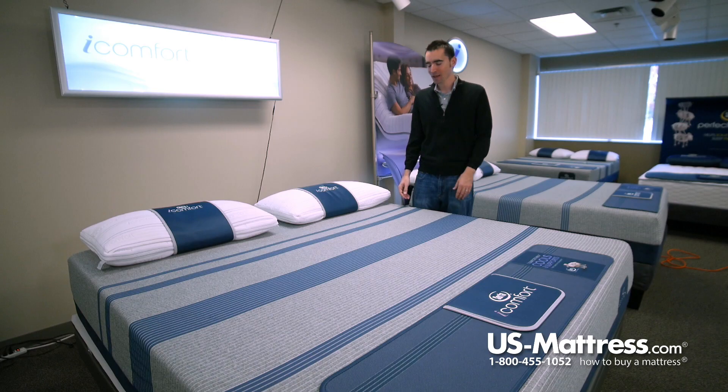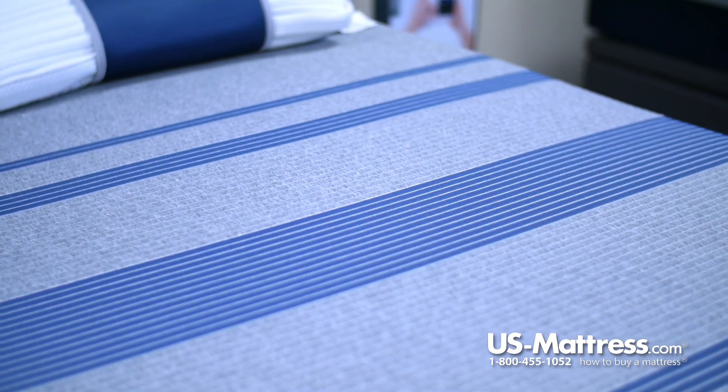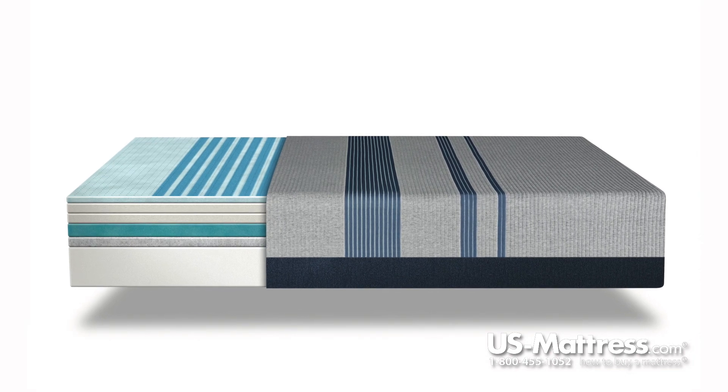Let's get into some of the specs right now. Starting with the top, you have a smooth top quilt design. This puts almost no barrier between you and the comfort padding layers, which allows for very consistent comfort no matter where you sleep.